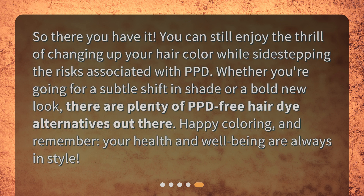So there you have it — you can still enjoy the thrill of changing up your hair color while sidestepping the risks associated with PPD. Whether you're going for a subtle shift in shade or a bold new look, there are plenty of PPD-free hair dye alternatives out there. Happy coloring, and remember: your health and well-being are always in style.